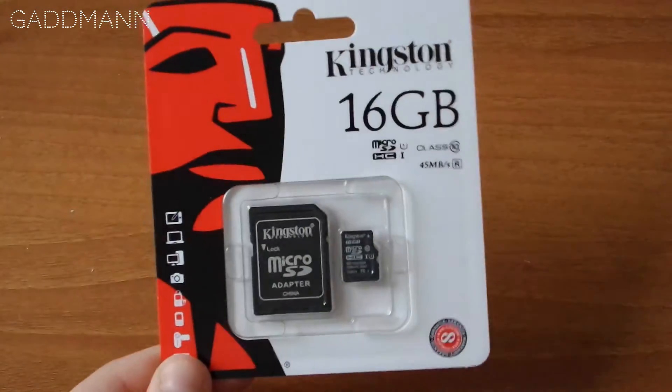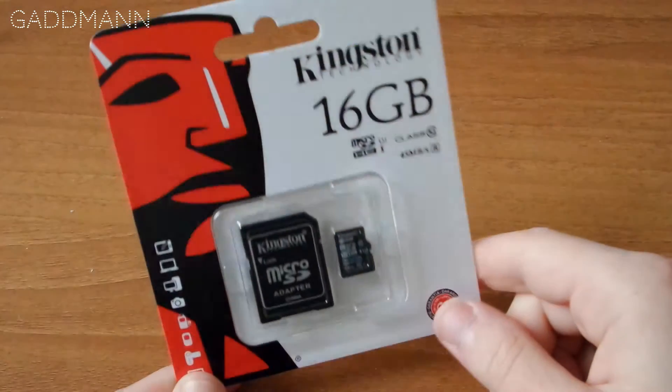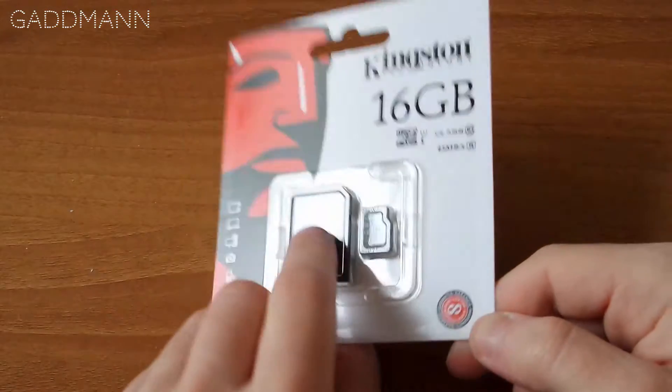Kingston — this is Kingston. Kingston Technology.